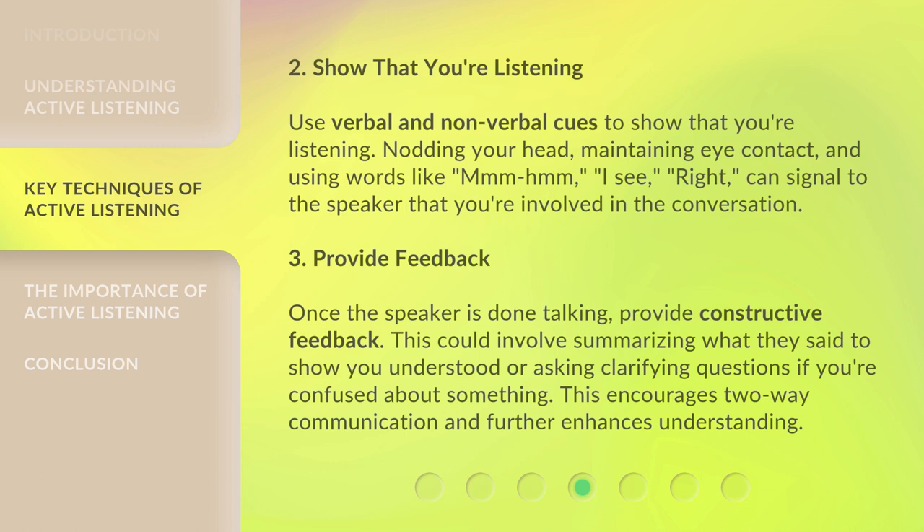3. Provide feedback. Once the speaker is done talking, provide constructive feedback. This could involve summarizing what they said to show you understood, or asking clarifying questions if you're confused about something. This encourages two-way communication and further enhances understanding.